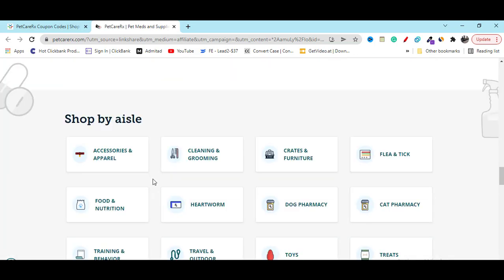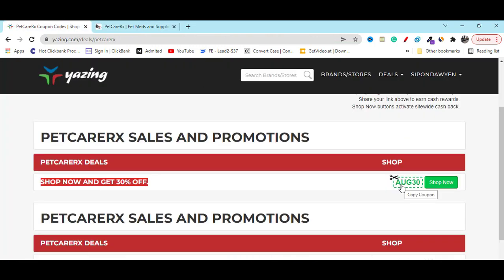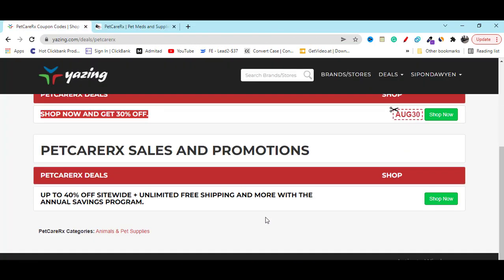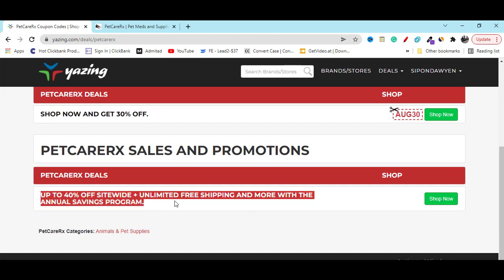Which is really great. You can also copy the coupon code and apply it in the coupon option. If you scroll down, you will get 40% off — you can see that here — and unlimited free shipping.